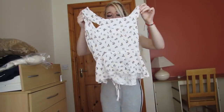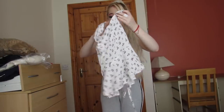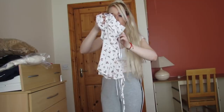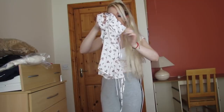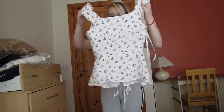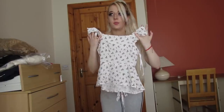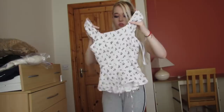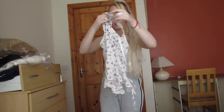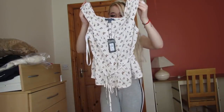The reason I got this top is because it's so cute — oh my gosh, it feels so soft! This was 13 euro and I got it in a size 10. It's a peplum top, and I love peplum tops because they're so cute. I just had to pick this up. It feels like silk.